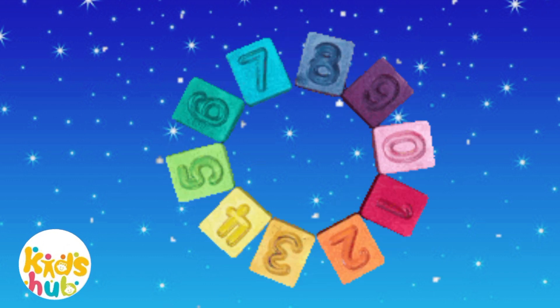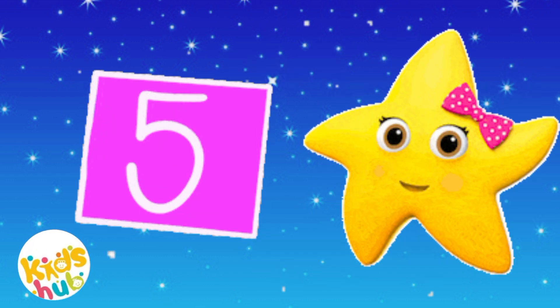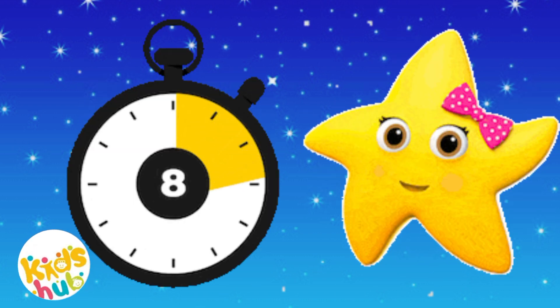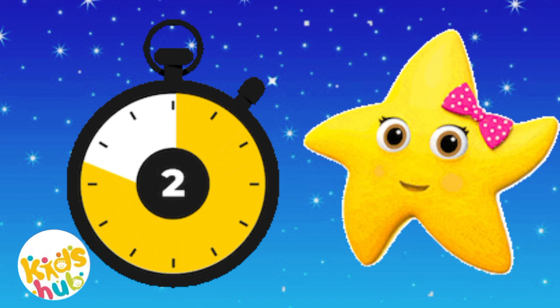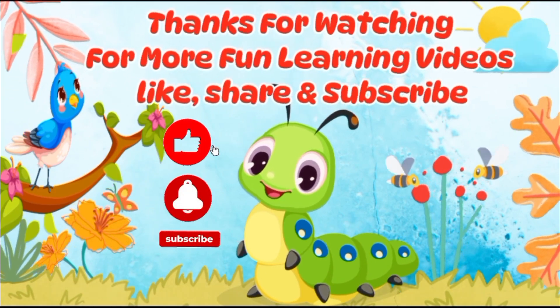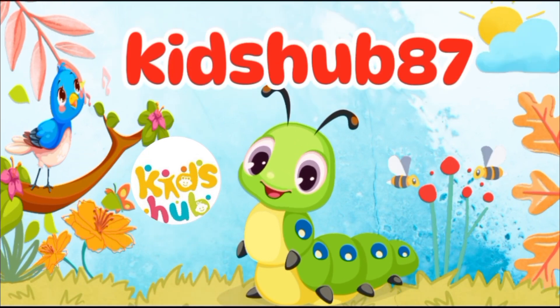Now we can count to 10. Let's start counting again. 1, 2, 3, 4, 5, 6, 7, 9, and 10. 1, 2, 3, 4, 5, 6, 7, 9, and 10. Thanks for watching. For more fun learning videos, like, share, and subscribe. Kids Hub 87.